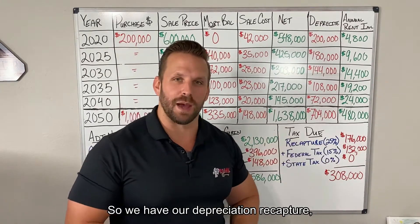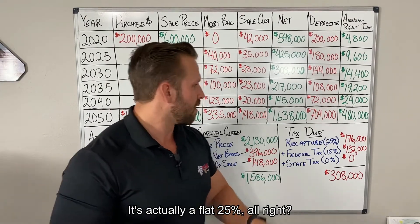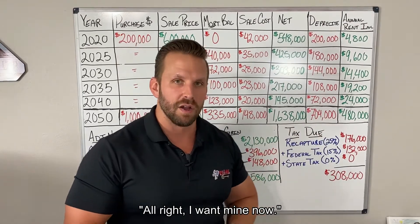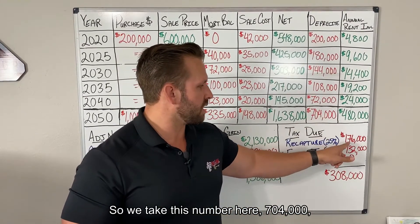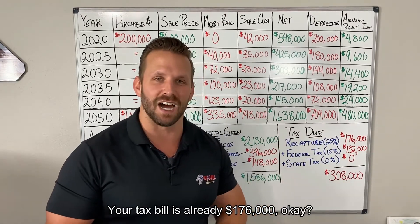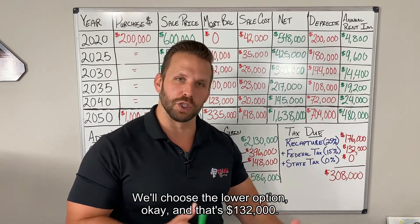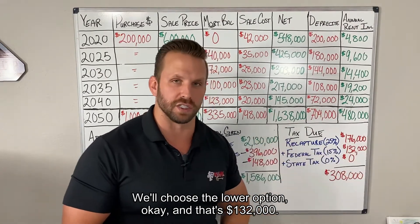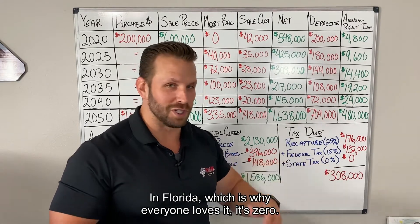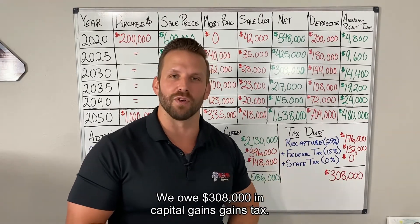Now the tax man cometh. We have our depreciation recapture — and I misspoke in a previous episode when I said 20%; it's actually a flat 25%. You've been writing all this off and now Uncle Sam comes back and says he wants his. We take the $704,000 and apply 25% — your tax bill is already $176,000. Then we have federal capital gains tax at 15 to 20%; choosing the lower option, that's $132,000. Then state income tax — in Florida, which is why everyone loves it, it's zero. So we're done here.